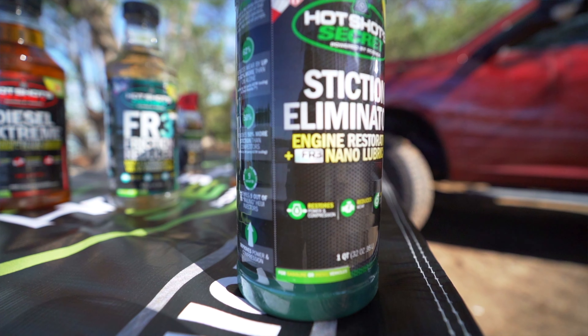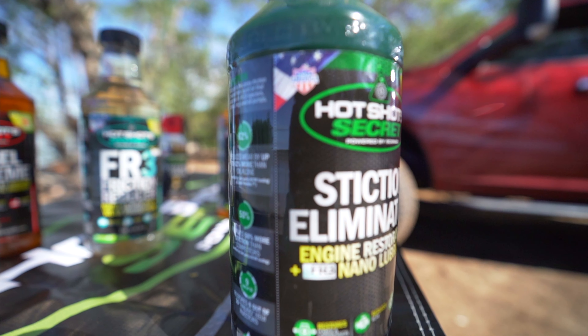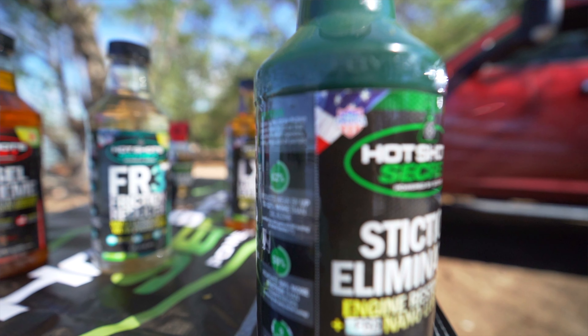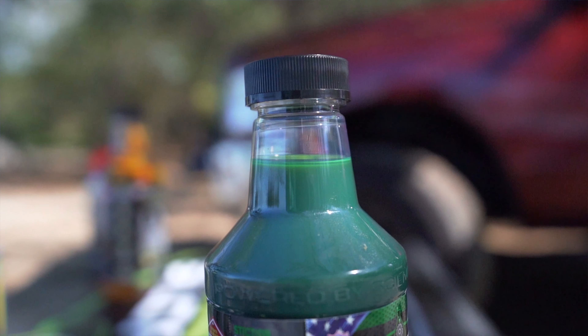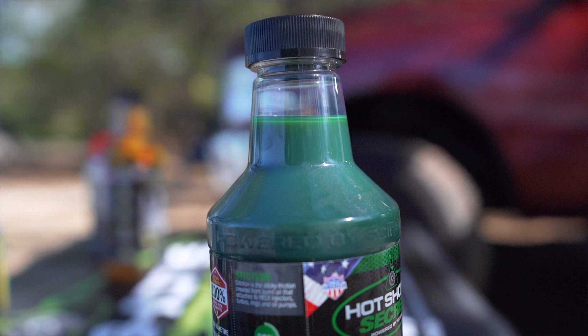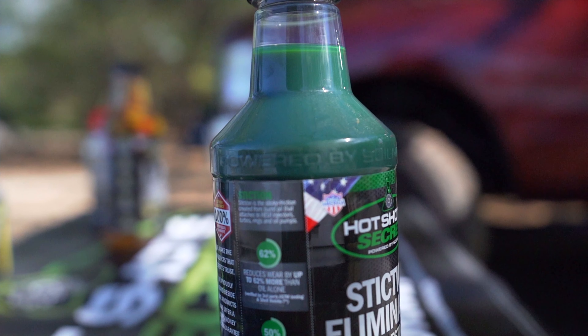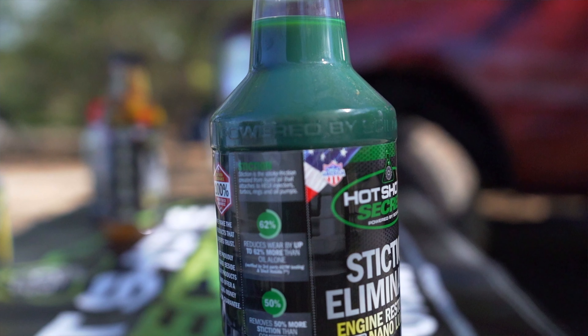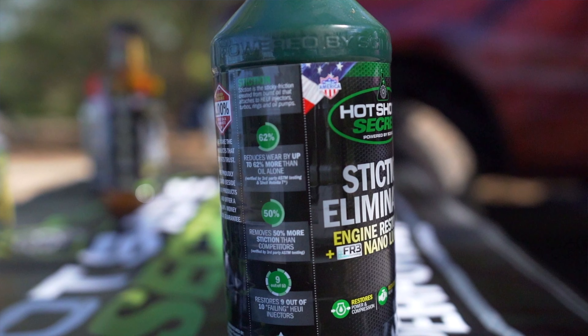On the oil side of things, the first thing we're going to look at is the Stiction Eliminator. Stiction is the sticky friction created from burnt oil that attaches to the injectors, turbos, rings, and oil pumps. This will reduce wear by up to 62% more than just oil alone, and removes 50% more stiction than other competitors. This has been verified by a third-party testing organization.